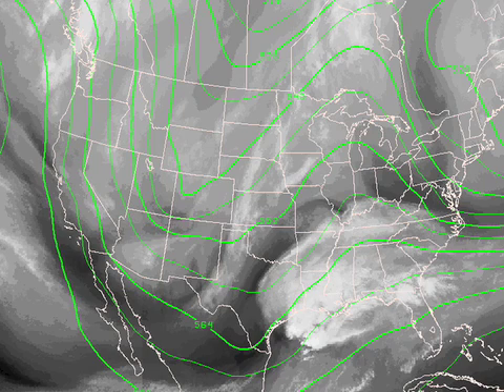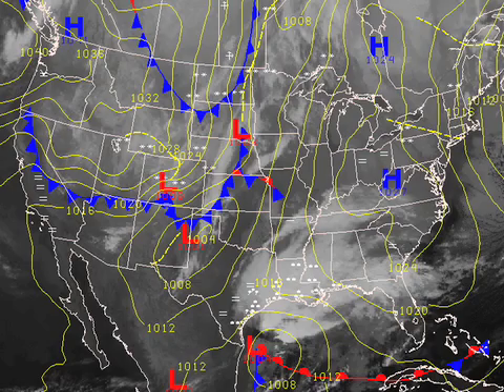Rain will probably begin this afternoon, becoming widespread tonight. And this thing is moving along at a pretty good clip. Beginning to think the rain is going to be out of here pretty early tomorrow morning. Here's a surface chart — the surface low is just east of South Padre Island.